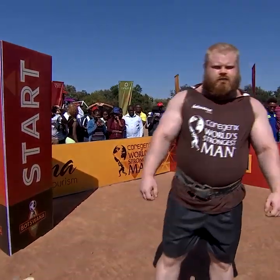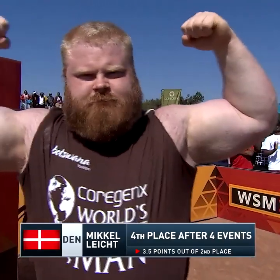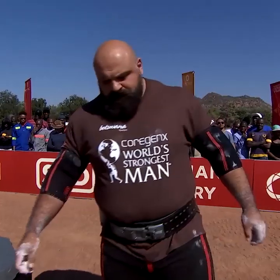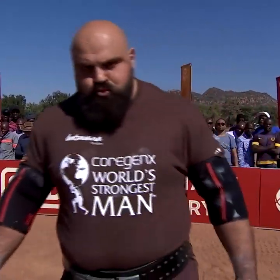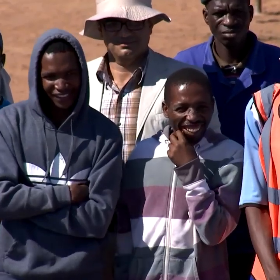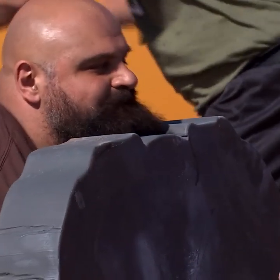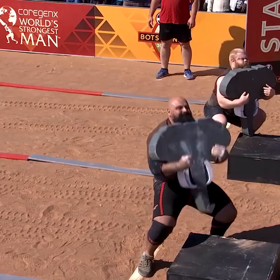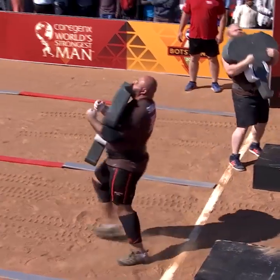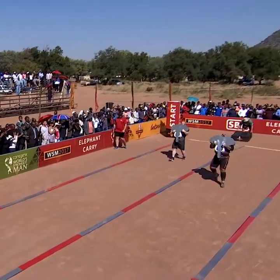Up next, representing Denmark — Mikael Leite! He goes up against Laurence Chalet of Great Britain. Chalet is in third after four events, more known for his static lifting and pressing power. His cardiovascular training is going to get tested here in an event that requires you to move on the fly.